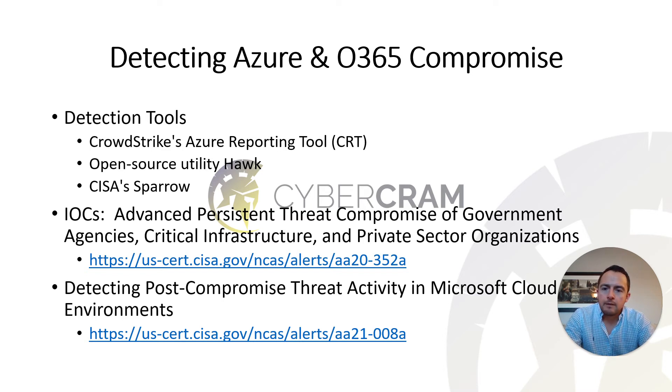In my previous video I cited one domain specifically — avsvmcloud.com — as a sign of compromise. The attackers were using this domain for outbound command and control traffic and data exfiltration. However, by no means is it the only domain or IP used. CISA's IOC section lists a full set of domains and IP addresses, and I highly recommend you search your environment for traffic to those to determine if you might be compromised.